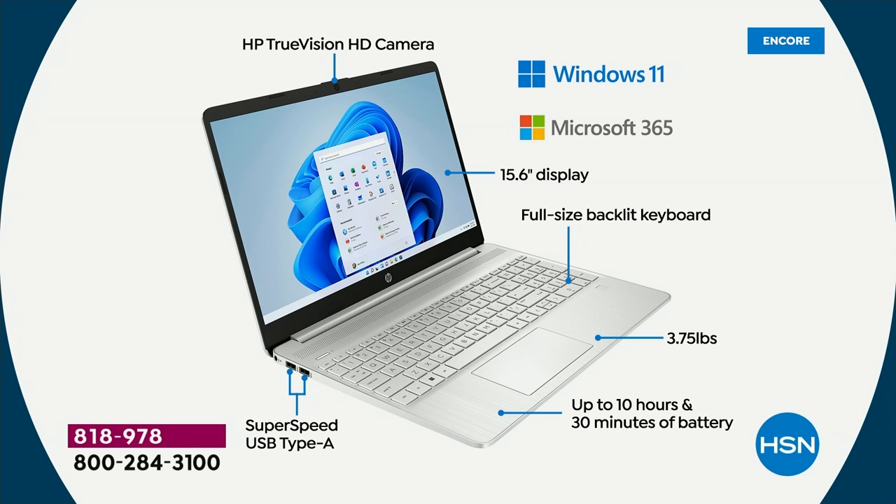The HP True Vision webcam means you can talk to your friends and family across the country, across the world — you can use Zoom, Skype, or Microsoft Teams, which is built into this computer. It's one of the best things about Windows 11. Speaking of Windows 11 — this is Windows 11 in S mode. Windows 11 in S mode means your computer cannot catch a virus. No viruses, no spyware, no malware, no ransomware — none of those things. You don't have to buy antivirus, anti-spyware, or anti-malware.